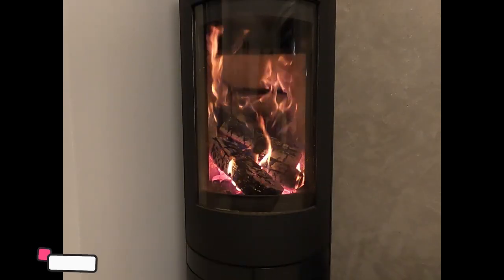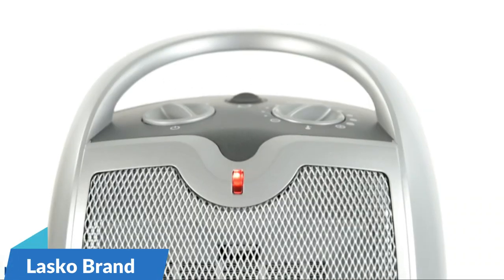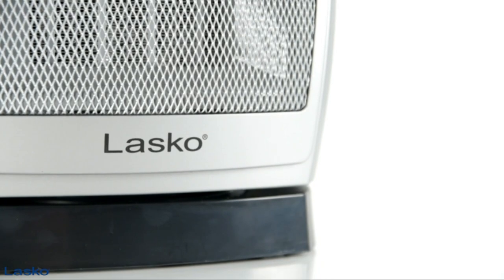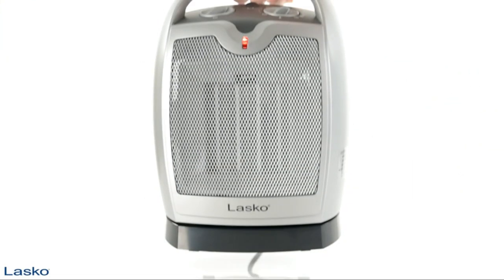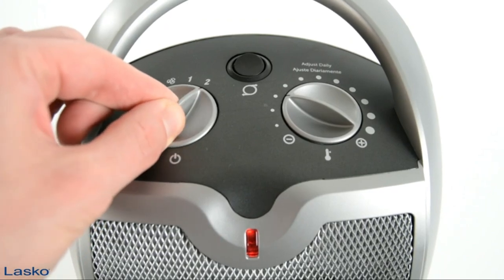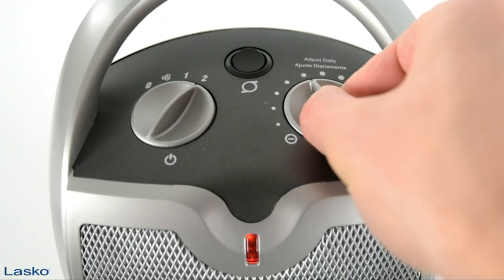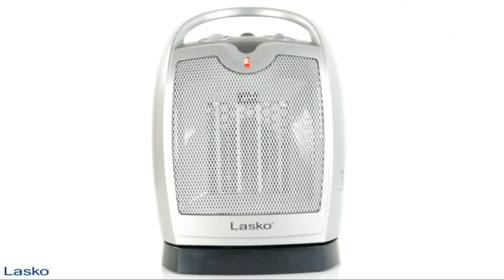Number one: the number one space heater brand name is Lasko. You can use this heater for your room and kitchen. This is a very good and best space heater, because it has an adjustable thermostat. Already 37k people have purchased this product from Amazon store, and this product rating is good — 73% are 5-star ratings.